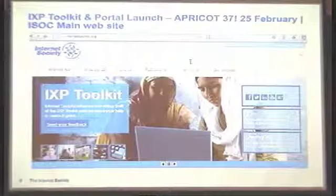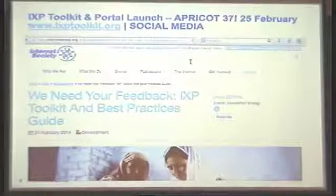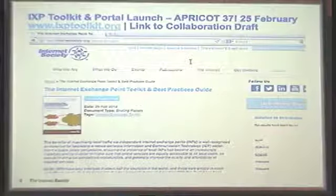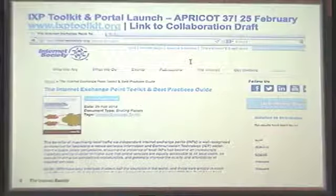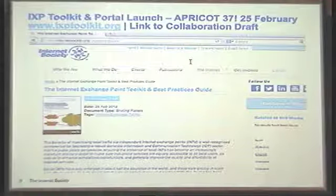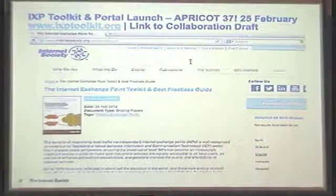We launched the portal and toolkit. We were at APRICOT and were able to give a quick presentation about the launch. The report itself is on our main website — this is the first time the Internet Society has released a 90-page document as a collaboration tool. If you have any feedback, and we've made some mistakes, we're going to be improving. We're going to launch version 1.0 on May 1st, so there's a window of opportunity to give us feedback. We'll also be looking for feedback throughout the year, and we're doing a version 2.0 in December.